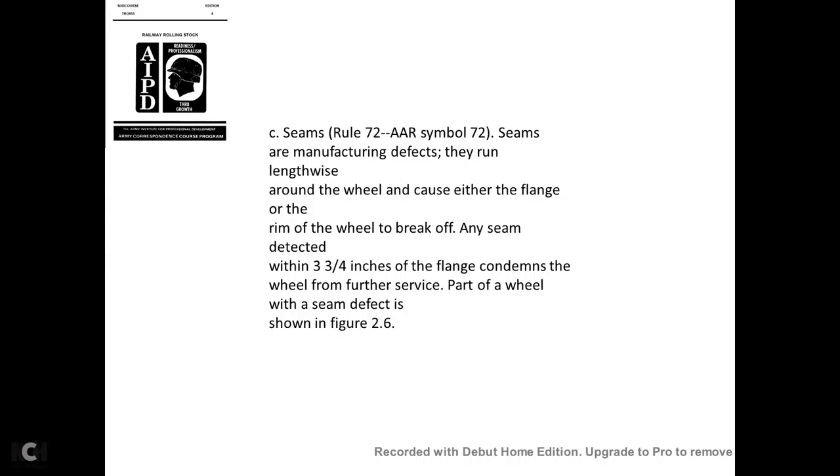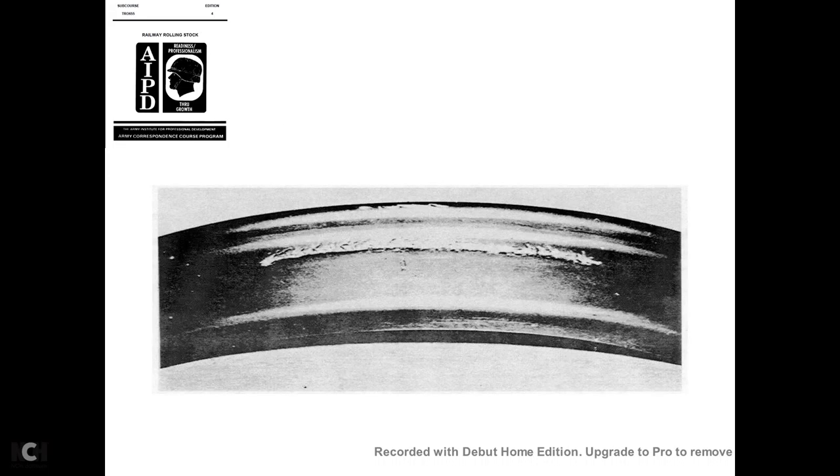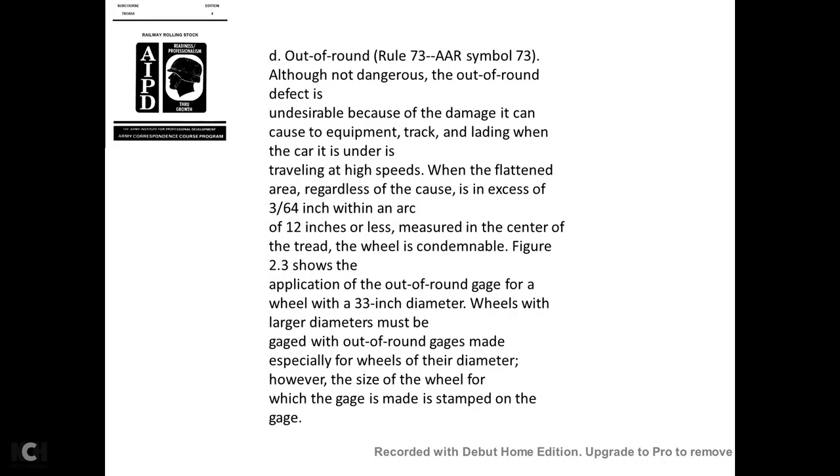Seams—AAR Rule 72, symbol 72: Seams are manufacturing defects running lengthwise of the wheel, causing the flange or rim to break off. Any seam defect of 3¾ inches or more in the flange condemns the wheel from further service. The seam defect is shown in figure 2-6.